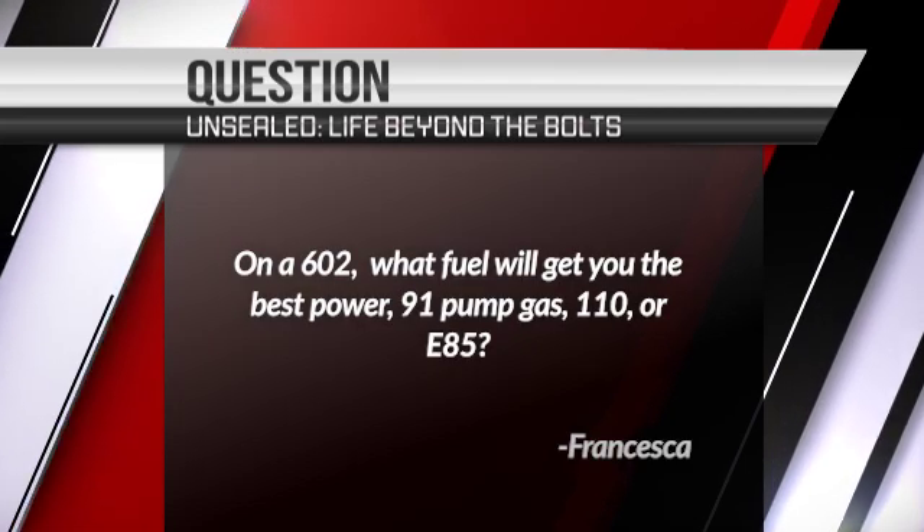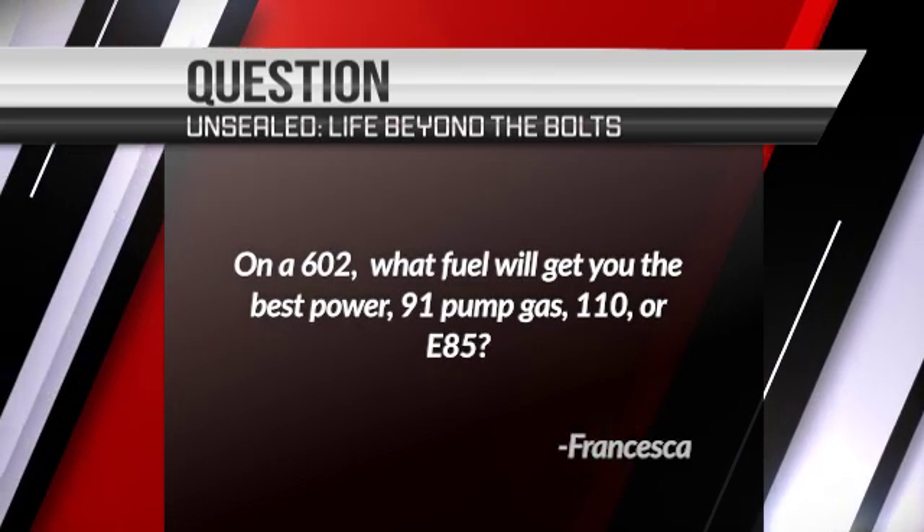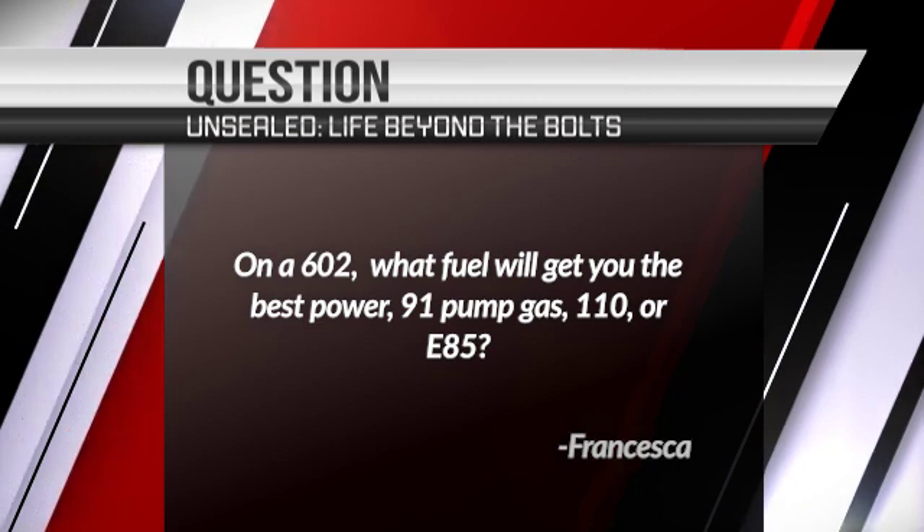Francesca asks: on a 602, what fuel will give you the best power — 91 pump gas, 110, or E85? If those are your three choices, definitely E85.